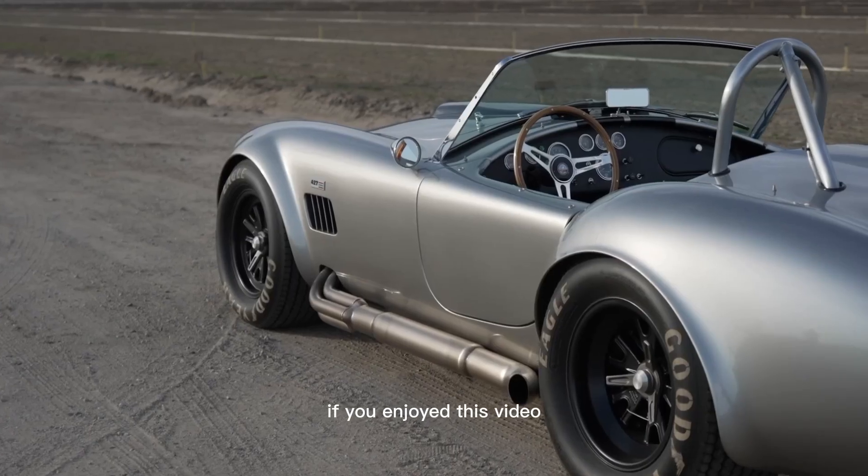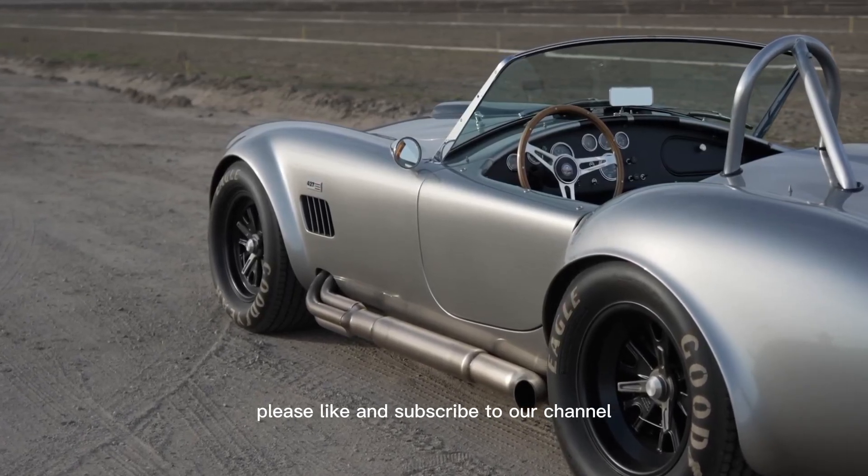Thanks for watching our video about the 1965 Shelby Cobra. If you enjoyed this video, please like and subscribe to our channel for more automotive content.